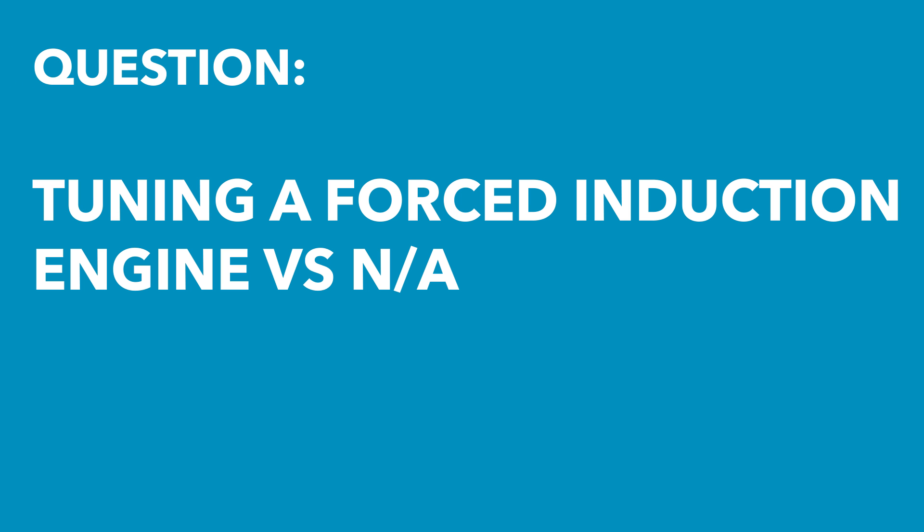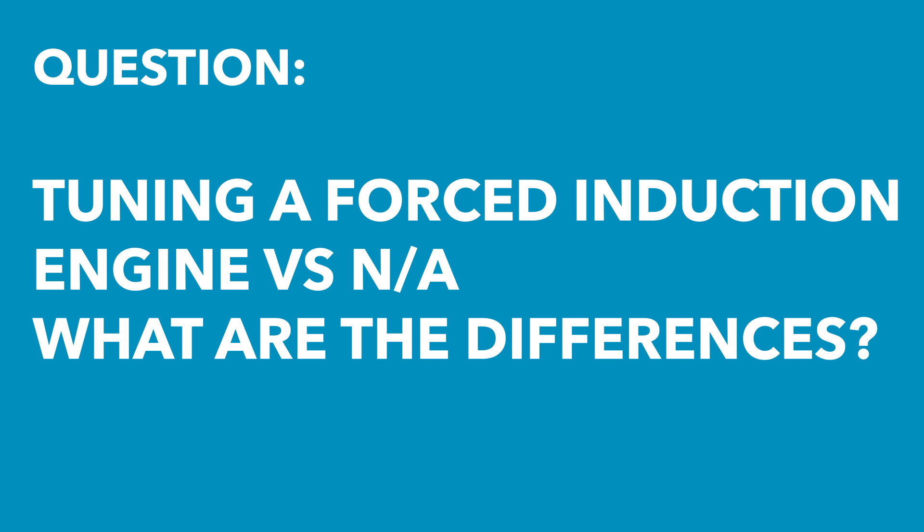Ed Coronado has asked: in a turbo car, are there other values to take into consideration compared to naturally aspirated? Not really. There's a misconception out there that turbocharged cars are really special and completely different to tune than a naturally aspirated engine. The reality is that they are really exactly the same.